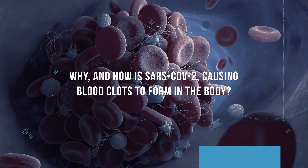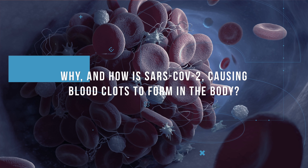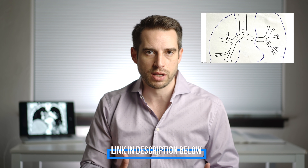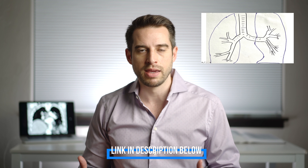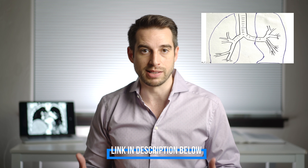Why and how is SARS-CoV-2 — which invades the cells of the lungs, specifically the type 2 alveoli — causing blood clots to form in the body? When someone has a severe case of COVID-19, it causes a ton of inflammation within the lungs, and this inflammation is what triggers blood clots to develop. We knew this happens with ARDS even before COVID-19. These patients usually develop microthrombi — tiny clots that form in the tiny blood vessels in the lungs — and these microthrombi can combine to form bigger thrombi.